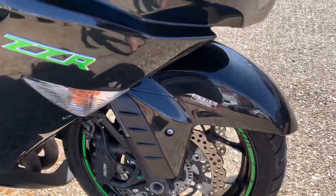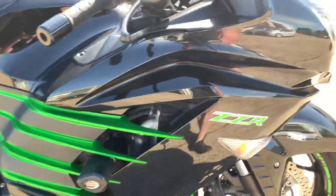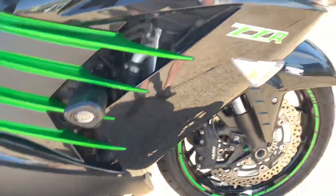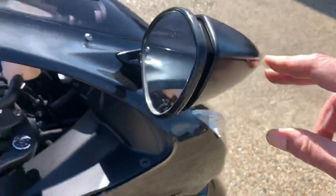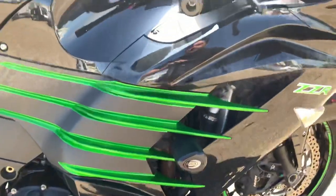It's got KTRC and ABS. We've got R&G crash bobbins fitted. Again, just a couple of tiny marks on mirrors, but the glass is all good and it's all completely intact, it's not loose. Can't see any damage to the fairings.